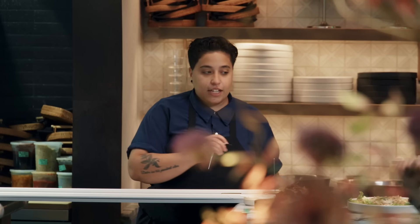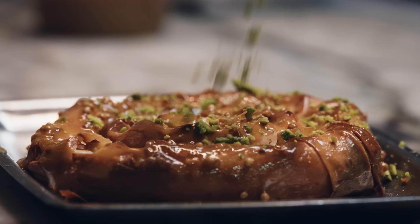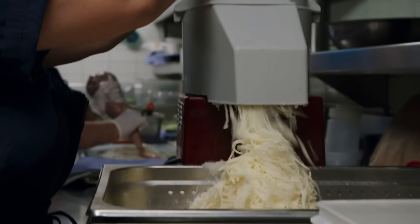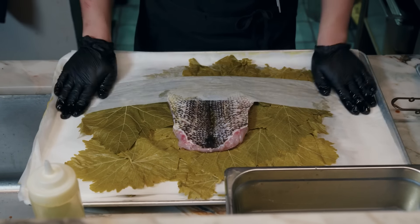A few of my responsibilities as the chef de cuisine are kind of in the title — chef de cuisine, chef of the food. I'm in charge of all of the food that's being produced and all of the people that are producing that food. I would say I'm under a good amount of pressure, especially representing this cuisine and my background.